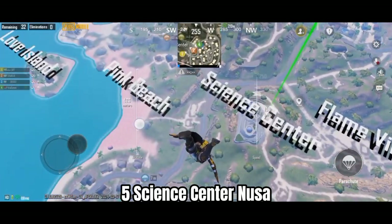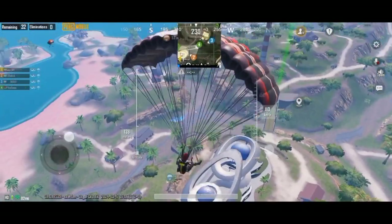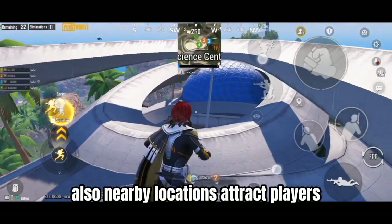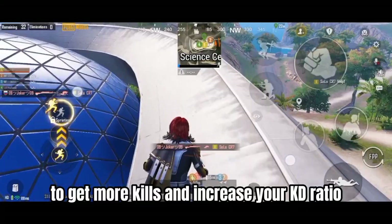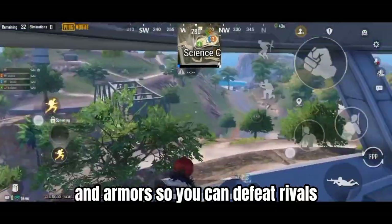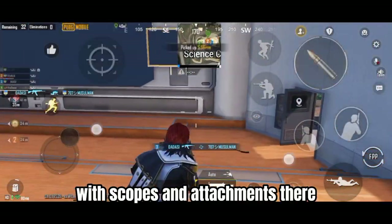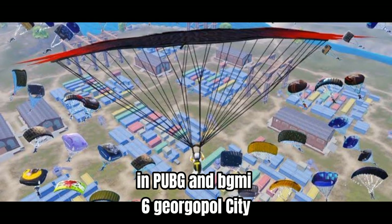Number 5: Science Center, Noosa. Science Center is the primary hot drop on the newly introduced Noosa map. Its central location makes it a hot drop that attracts at least three to four enemy teams. Nearby locations also attract players, meaning you can engage in more gunfights to increase your KD ratio. This location allows you to quickly get weapons and armor. The area has two floors and a terrace filled with plenty of loot, including preferred weapons with scopes and attachments. It is great for players who play aggressively and are looking for quick kills in PUBG and BGMI.